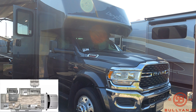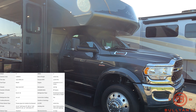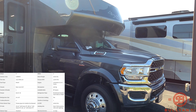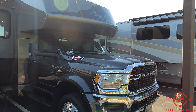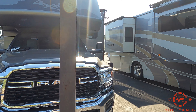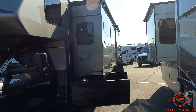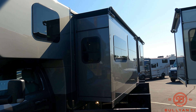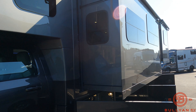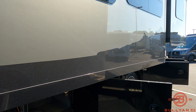Starting up front, you do have the Dodge 5500 4x4 chassis on the Isada 5s. Awesome looking full body paint job. Two slides on the 30FW. You do have frameless windows as well, along with slide toppers on those two slides.